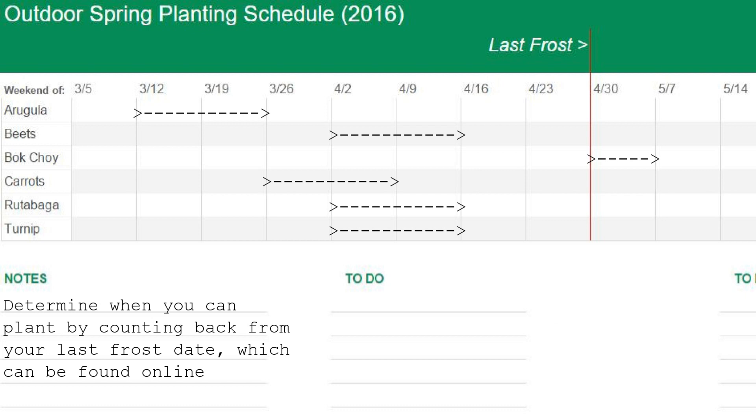assuming the ground isn't covered with snow and the soil is workable. To figure out when you can plant these crops in your area, just count back from your last frost date, which can be found online.